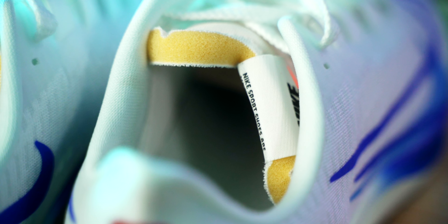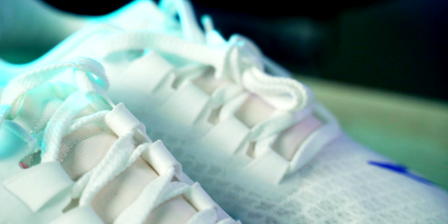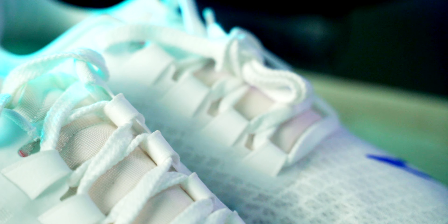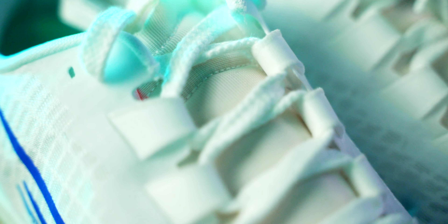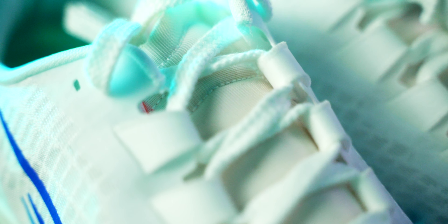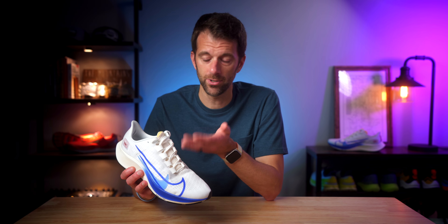Running Warehouse says they measure it with the removable sock liner inside. The good news is, no matter where you're getting your facts, the drop is still 10 millimeters. Nike advertises these as everyday responsive training shoes — they don't bill them as short, middle, or long distance, and don't specify if they're for speed or easy days. Starting the tour of the shoe with the upper: it is a lightweight and breathable mesh. In the back, there's a little swoop at the heel that helps protect your Achilles while keeping you from slipping out.